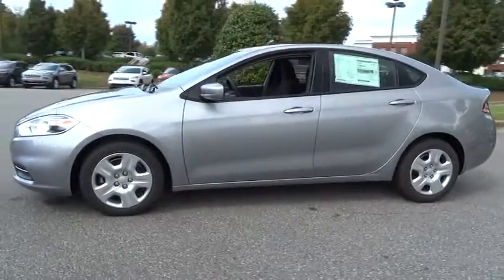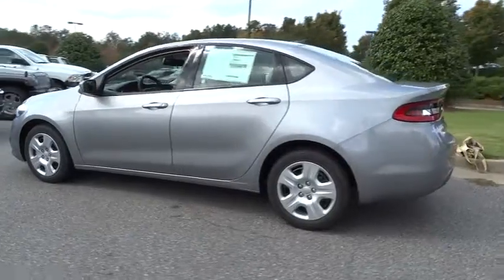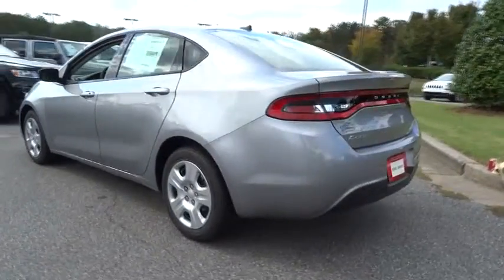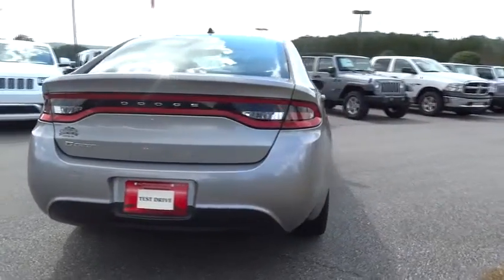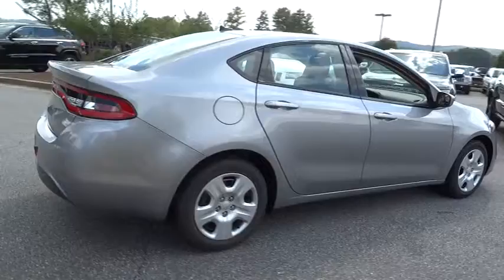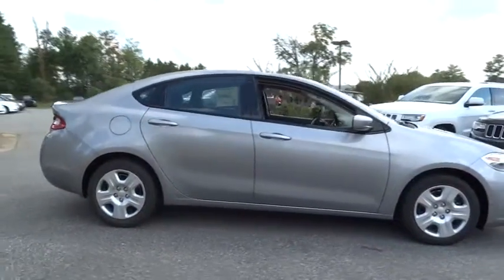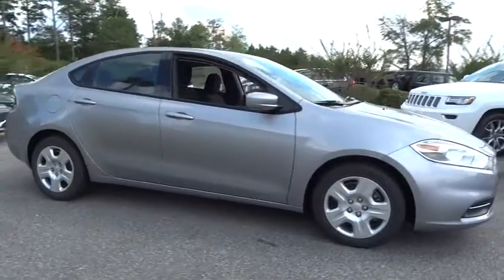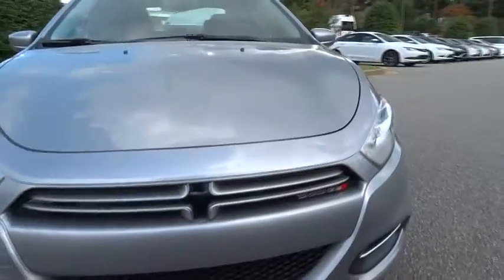The 2015 Dart. The Dodge Dart was introduced as a lower-priced, shorter wheelbase, full-size Dodge in 1960 and 1961, became a mid-sized car for 1962, and finally was a compact from 1963 to 1976. Chrysler had previously applied the Dart name to a Ghia-built show car in 1956, and is priced below $20,000.